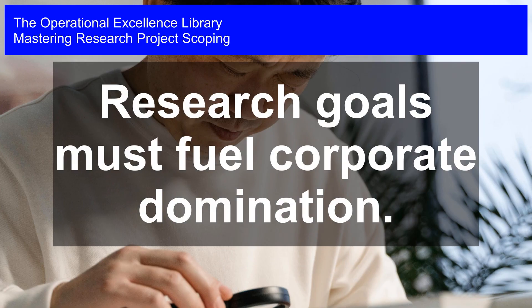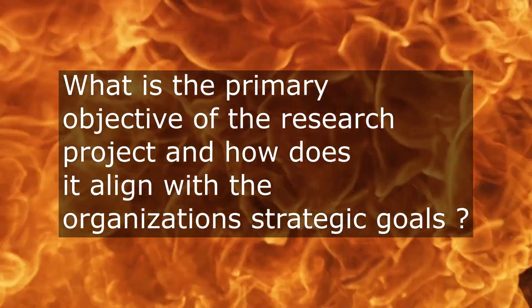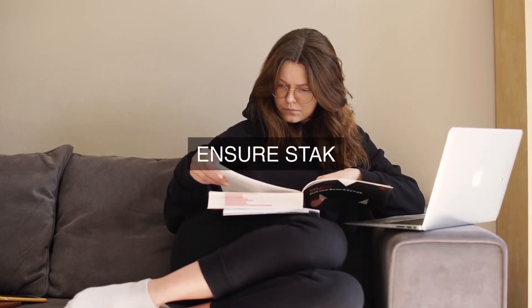Where do the primary objectives of the research project lie, and in what ways do they align with the organization's overall strategic goals, ensuring operational excellence is a top priority?